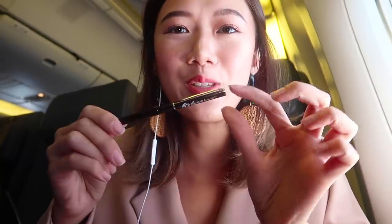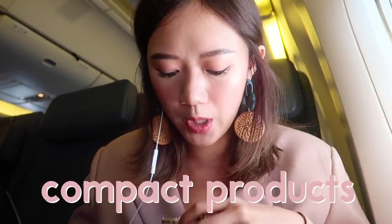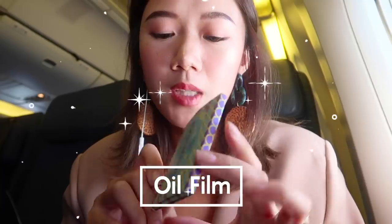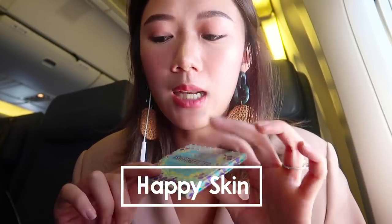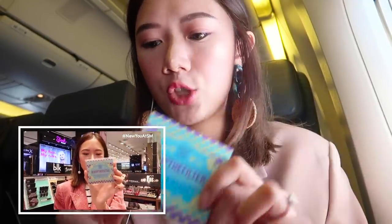I also have a pen — also free, from Resorts World Singapore. I brought this pen because it's so thin. I'm all about small, compact, and free products. And of course, I cannot live without my oil films — this is one of my new ones from Happy Skin. It's a charcoal oil film that absorbs all the oil out.